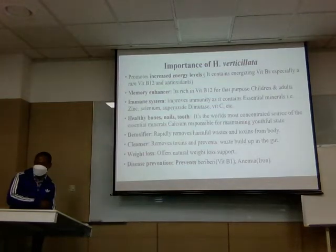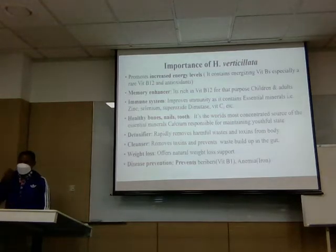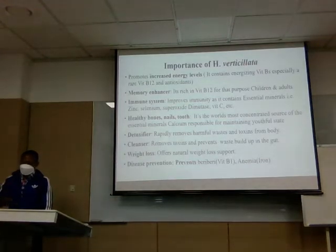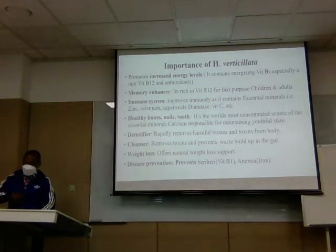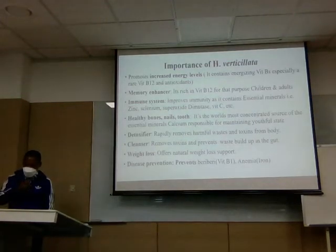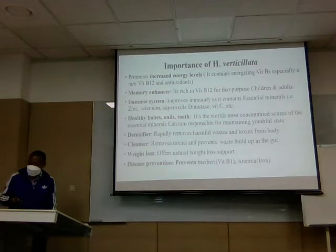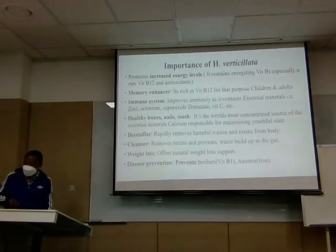As stated, the weed is an immunity booster; it enhances memory, increases energy levels, and supports the health of bones, nails, and teeth. It is a detoxifier — it removes harmful waste and toxins from our bodies. It helps with weight loss, acts as a cleanser, and prevents diseases like beriberi and anemia, which are caused by lack of vitamin B1 and iron.